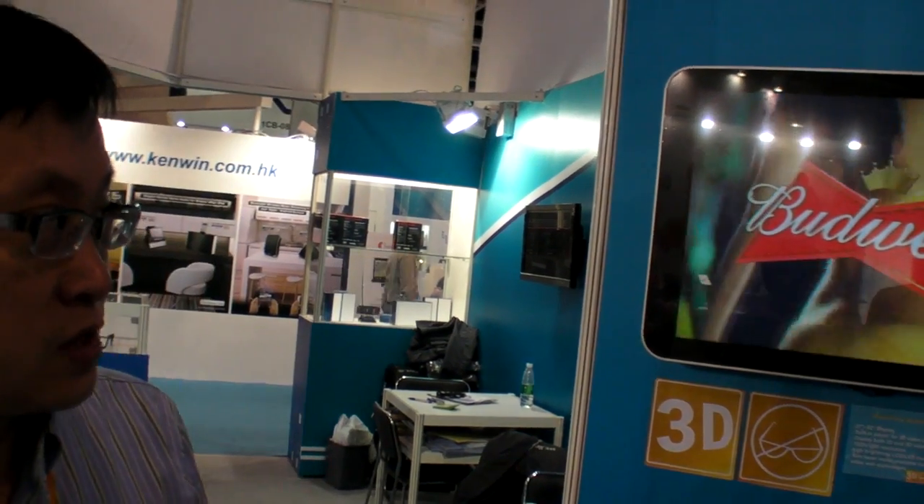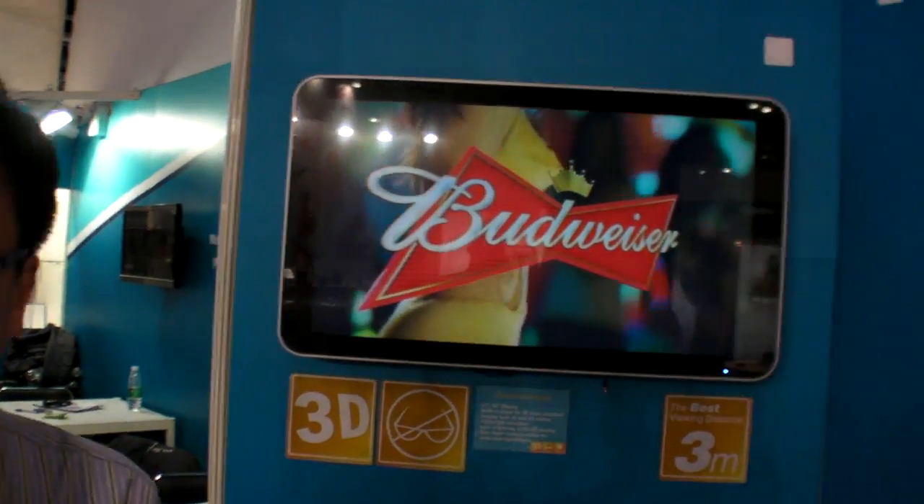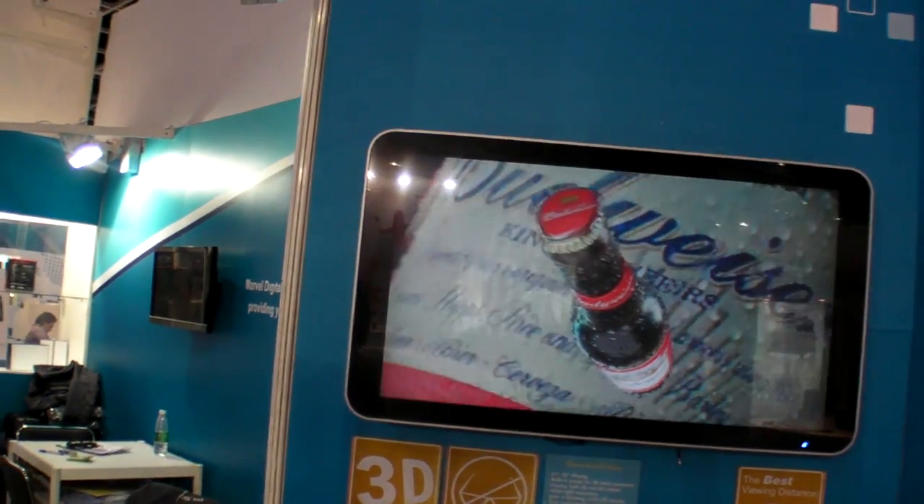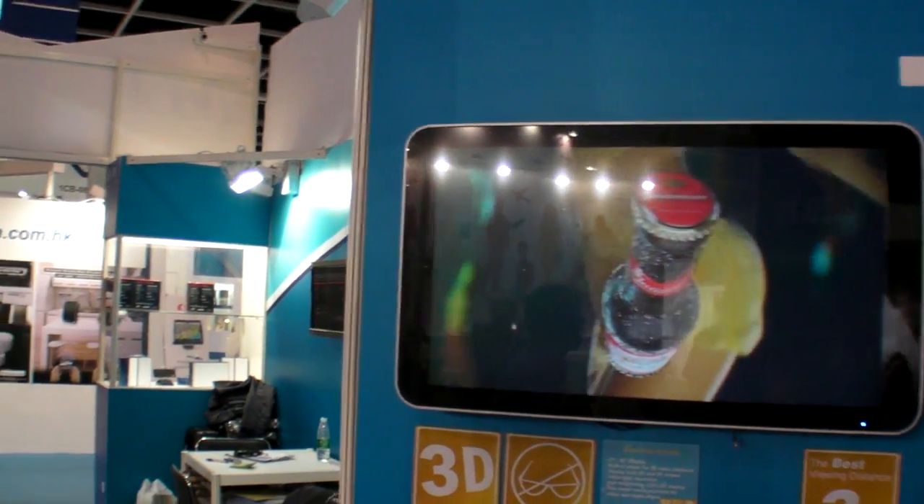Is this a parallax barrier? It's a parallax barrier, yes. And the best viewing position is in the middle? The middle is the best, but the viewing angle for this one is very good already — it's around 140 degrees. So you could try left and right and still have very good quality 3D.